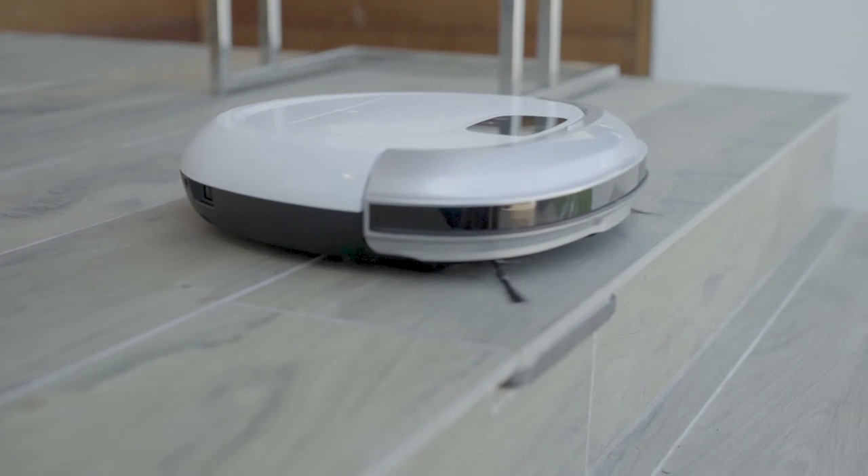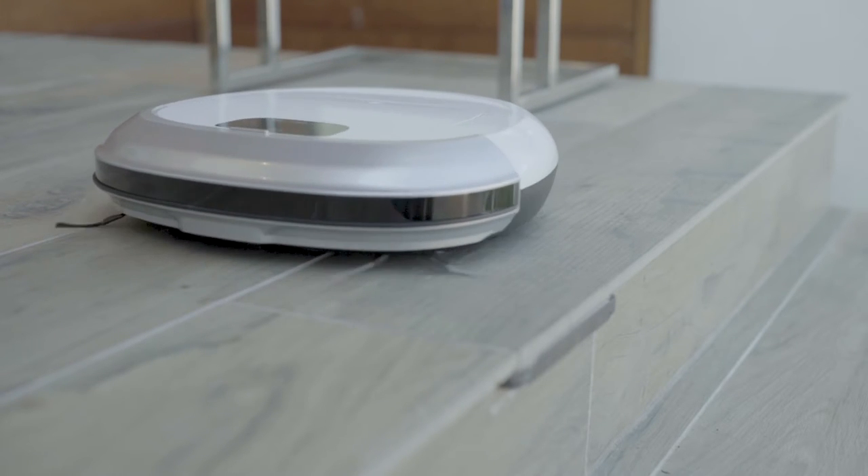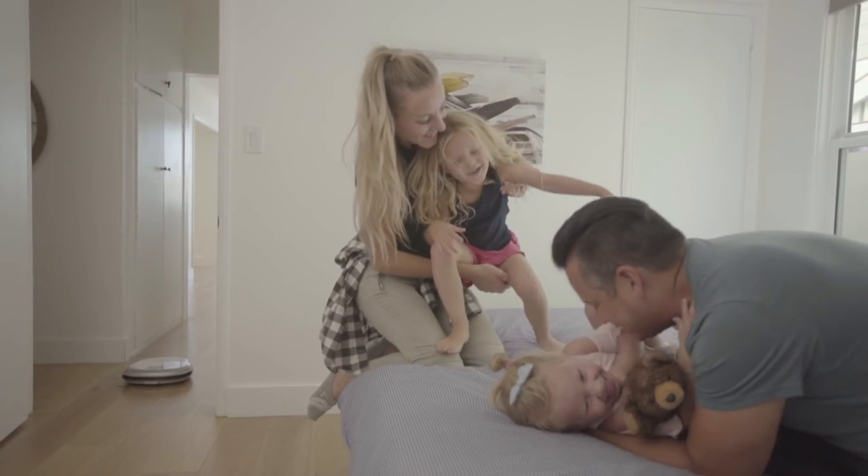iCLEBO also has intelligent obstacle detection, which avoids objects and ledges. The climb feature goes over different ledges around our house, so going from room to room is a breeze.